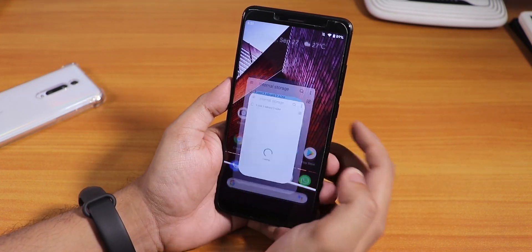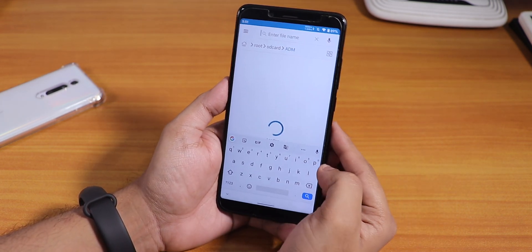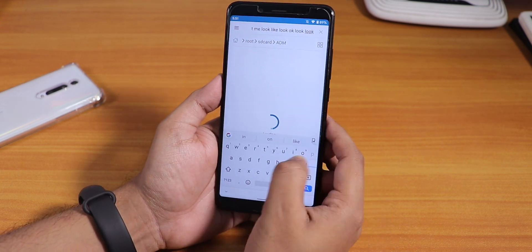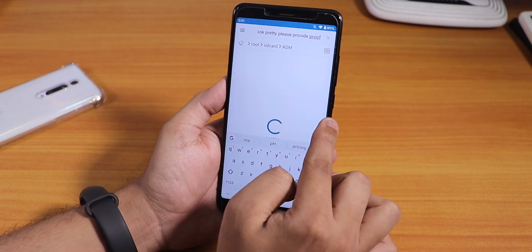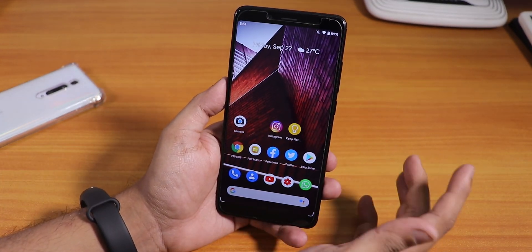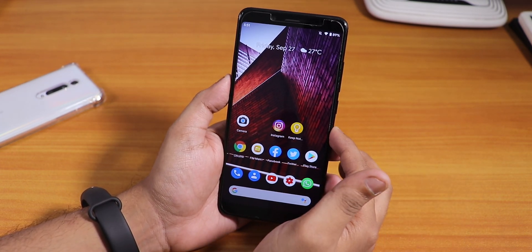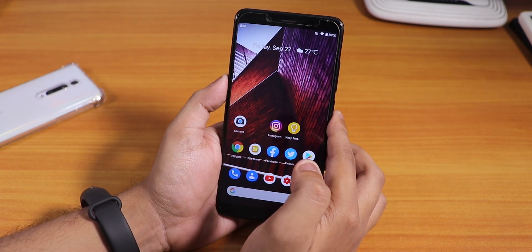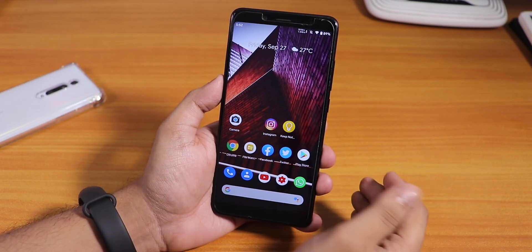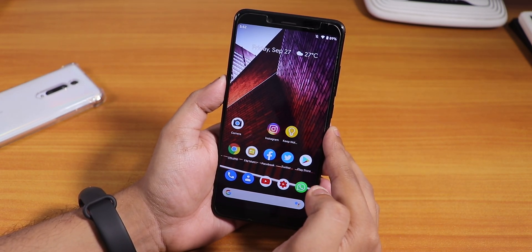One issue I noticed: when the keyboard is open and you try to swipe from the side to go back, the keyboard just keeps typing instead of registering the swipe. You have to swipe from the top to go back. It's a bit annoying. Let me know in the comments if you want to try this ROM, and if you want to try Pixel Experience do wait for the next video. Give this a thumbs up, subscribe, this is Tito from KD and Tech, signing off — catch you in the next one!